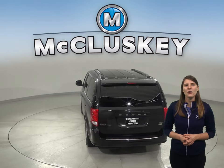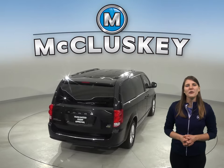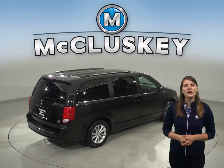It even comes with a clean, one-owner Carfax report for some added peace of mind. We'll also throw in our completely free lifetime mechanical warranty to keep this van covered for as long as you own it.